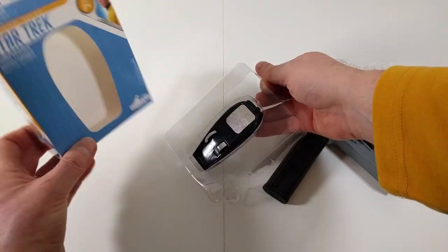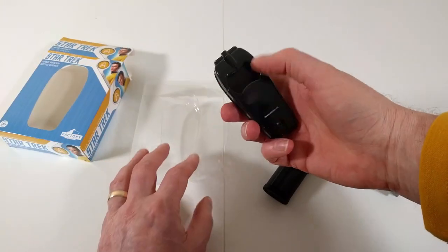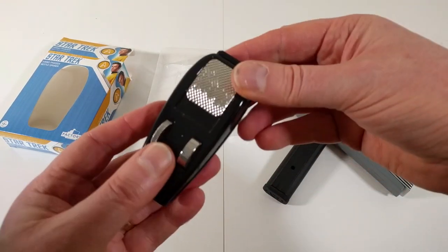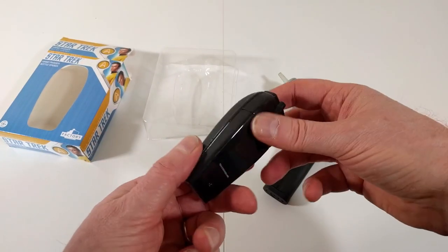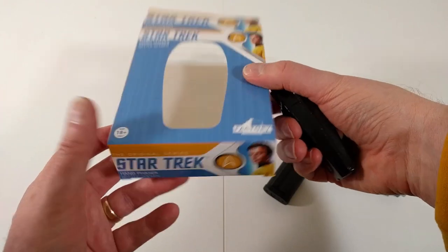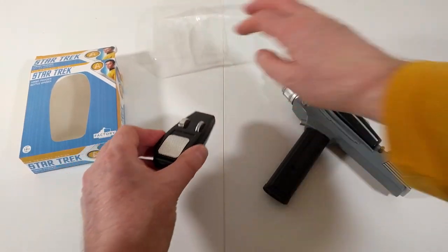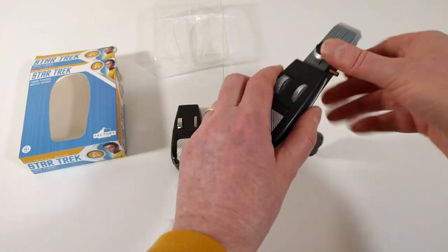Here is the phaser — oh wow, oh my god, that is heavy! I was not expecting that. I mean, I guess it makes sense, but it's proper metal. That is a solid, heavy piece of metal. Let's now compare the design to this phaser.